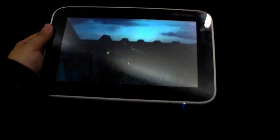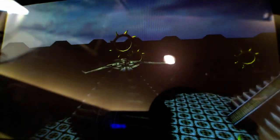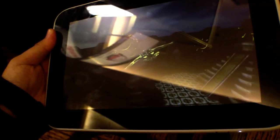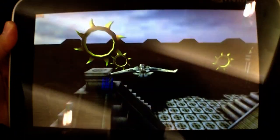It's running a very nice 3D game. The tablet has a 2 megapixel camera, microphone, and I think this is an ambient light sensor. The game is using the accelerometer, so if you turn it, as you can see, this little plane also turns — very smooth and very responsive.